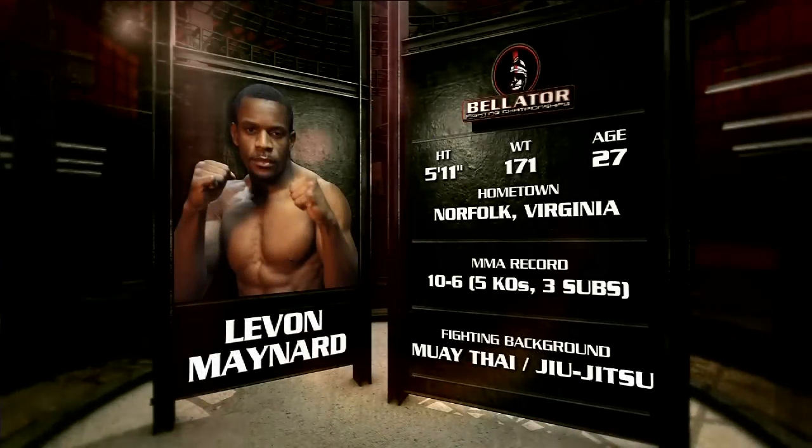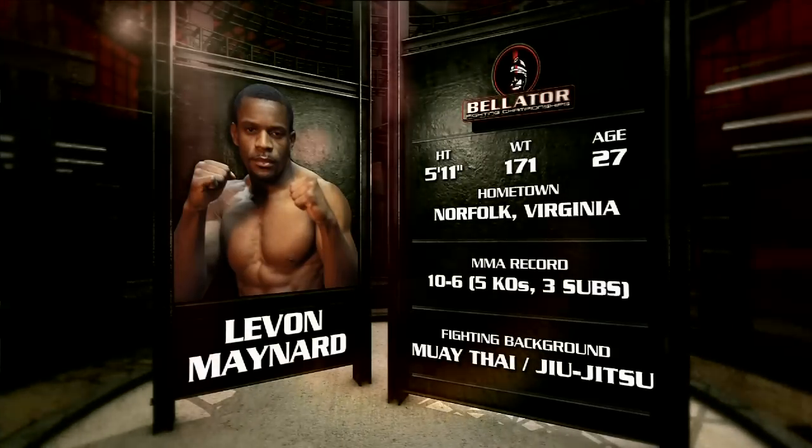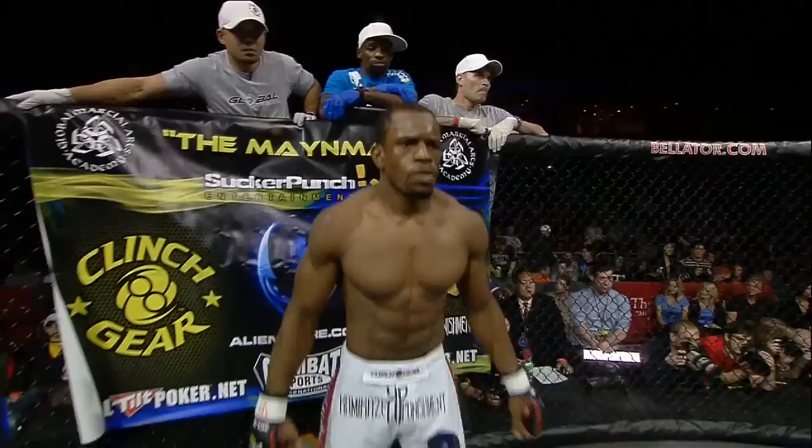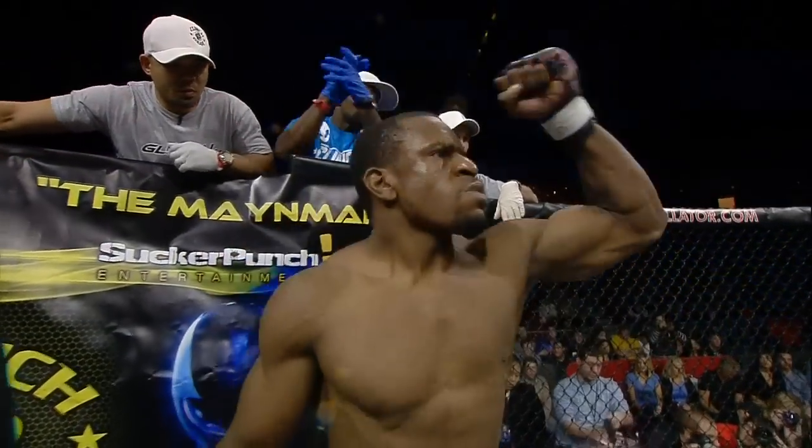Background in Muay Thai and Jiu-Jitsu, the combat submission wrestler brings a professional record of ten victories, five by knockout, three by submission against six defeats, representing Global Martial Arts Academy and fighting out of Norfolk, Virginia — LeVon, the main man, Maynard.